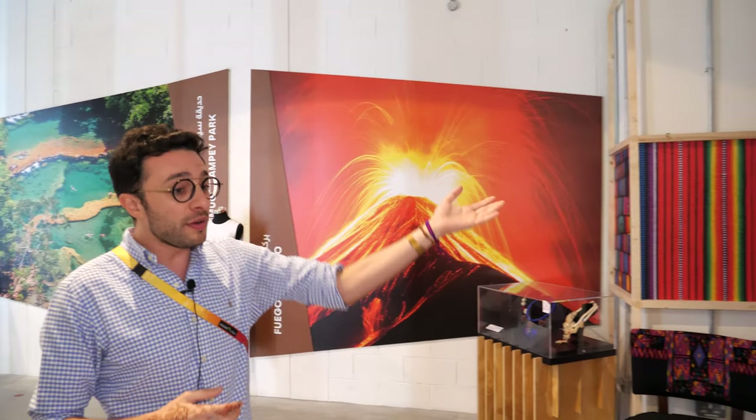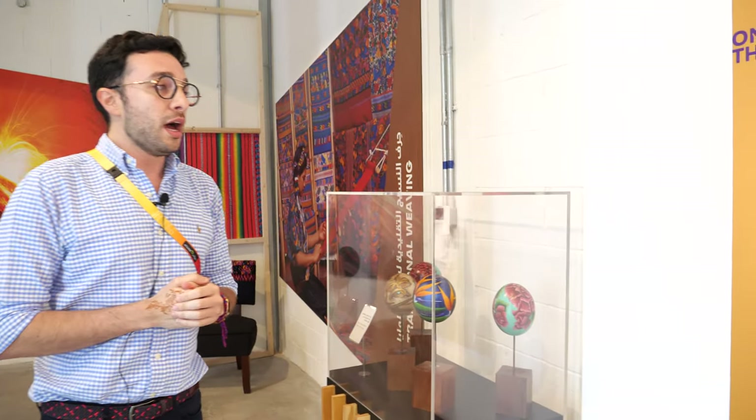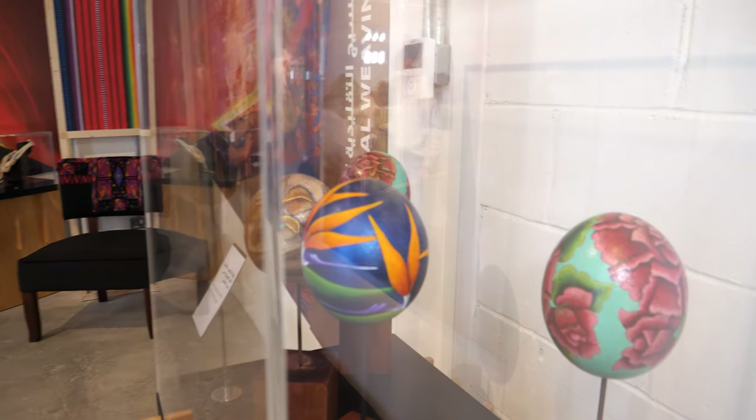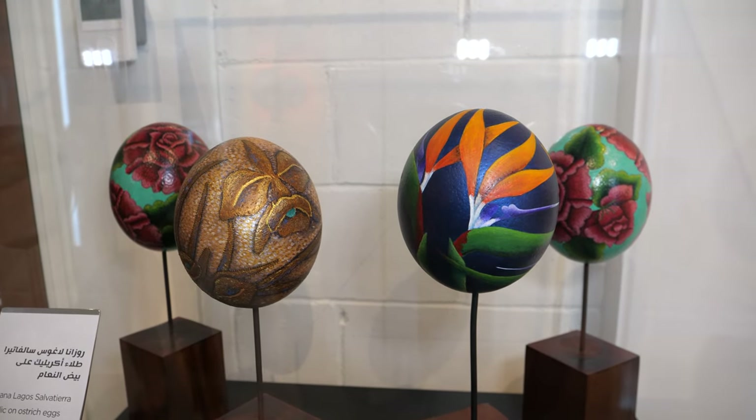Guatemala shows the world volcanoes, weaving. We have very nice artists like Rosana Lagos, for instance, who is doing some art on acrylic, on ostrich eggs, always focusing on the Guatemalan theme.